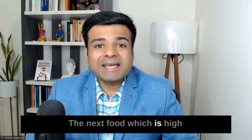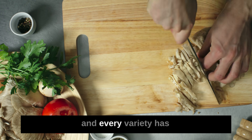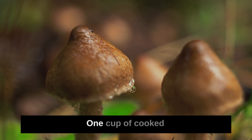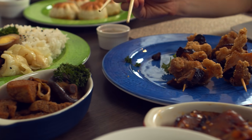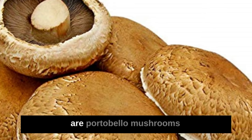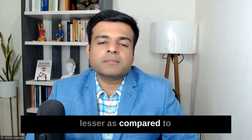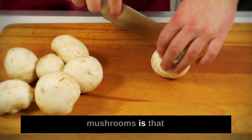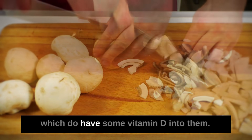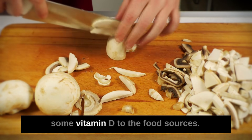The next food high in selenium is mushrooms — for me, mushrooms are superfoods. There are so many varieties, each packed with nutrients. Shiitake mushrooms in particular have a high amount of selenium — one cup of cooked shiitake mushroom can have up to 35 micrograms. Portobella and button mushrooms also contain selenium, though at lower levels. Mushrooms are also one of the only food sources that provide some vitamin D, which most people are deficient in.